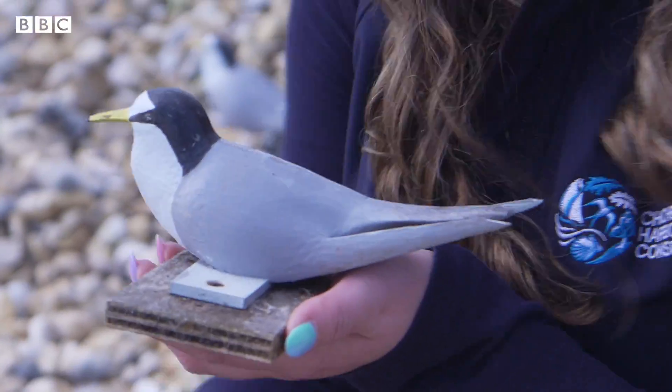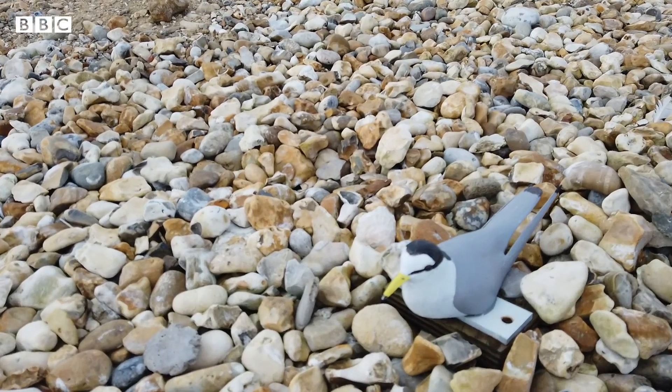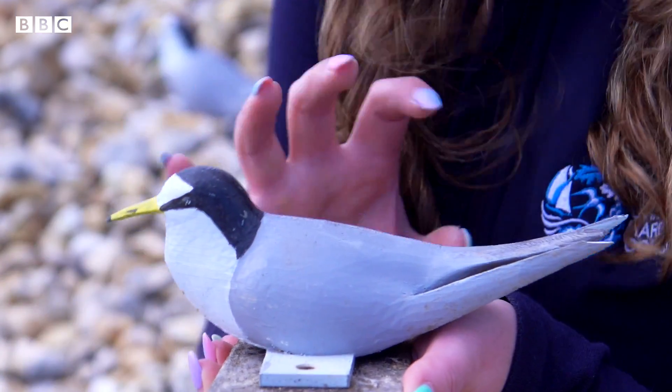So this looks exactly like the little tern. They will see this from above as they're flying over and they'll think, other terns are nesting there. This must be a great habitat, and terns like nesting in groups.